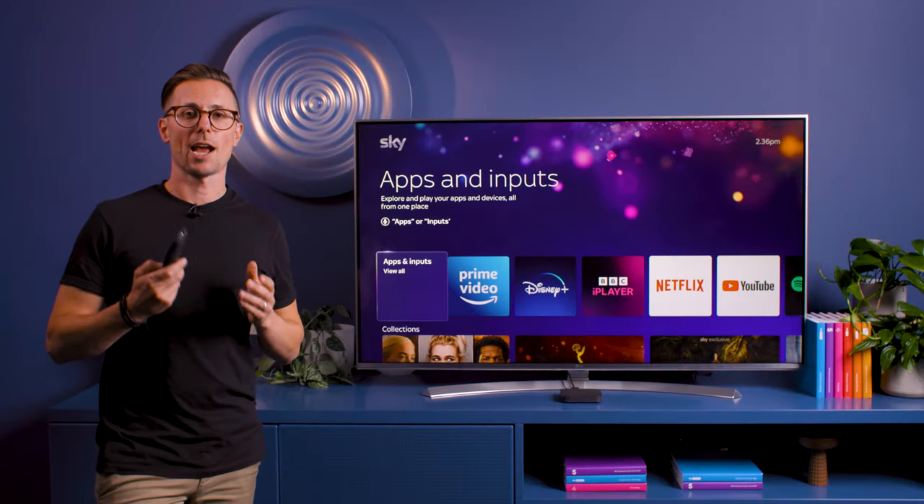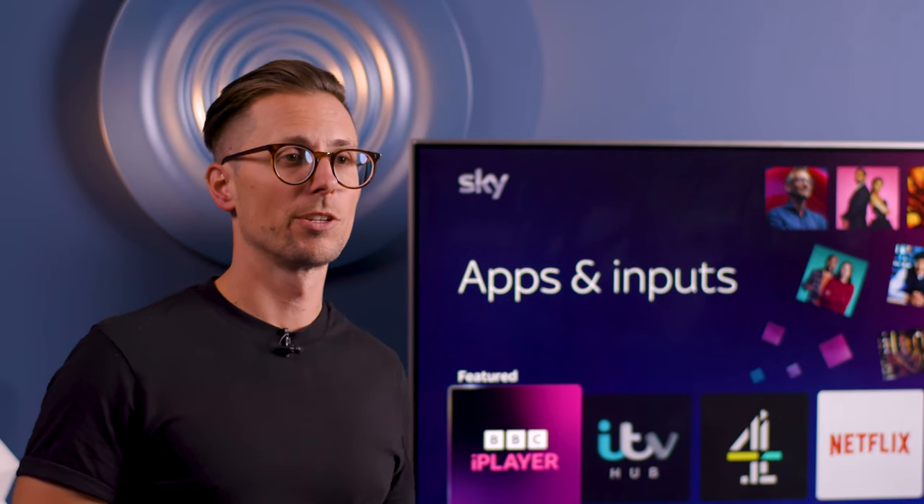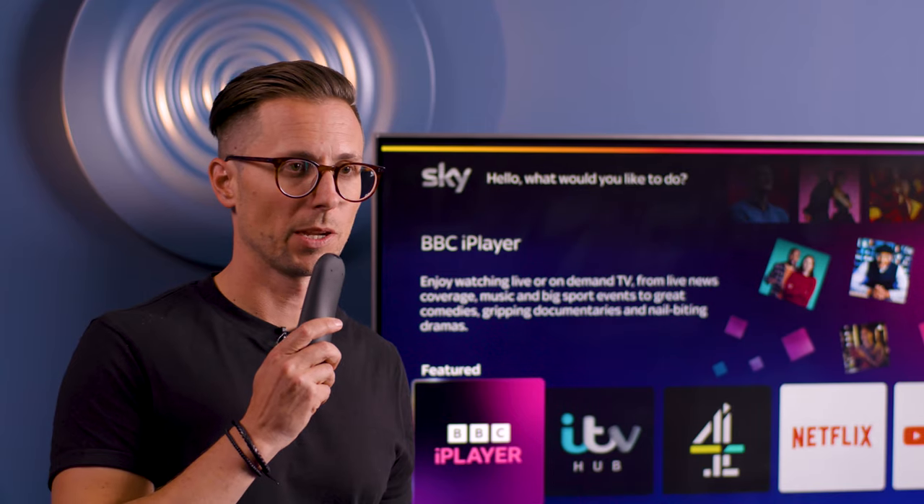You can also click on apps to see all your apps in one place, or you can just use your voice to open any app instantly. For example, Disney Plus.